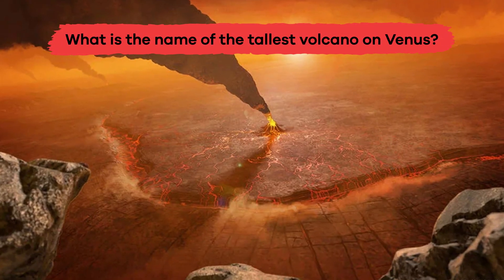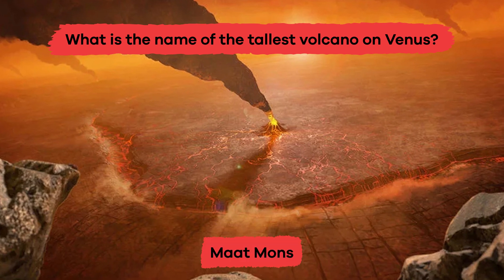What is the name of the tallest volcano on Venus? Ma'at Mons.